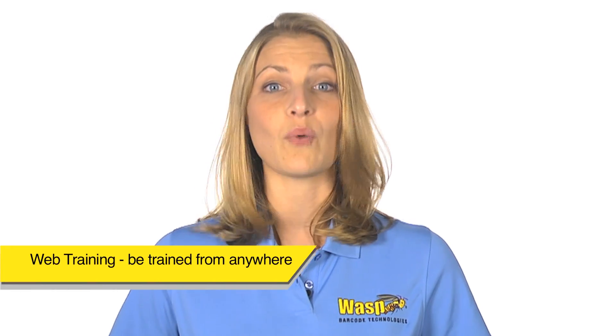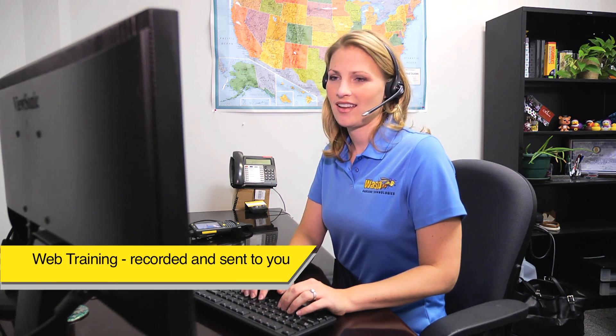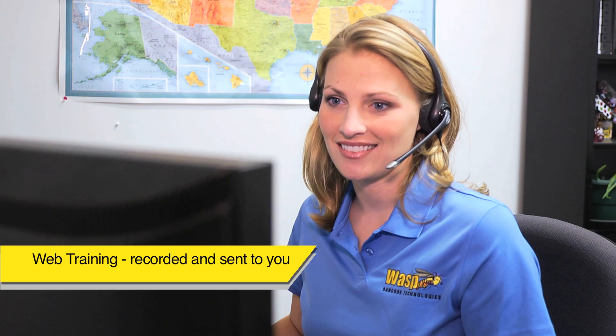With web training, you can be trained from anywhere, even the comforts of your own home. By sharing your computer screen over the internet, you are unlimited as to where you can be during the session and yet still work in your actual database. Every web training is recorded and emailed to you so you have the freedom to review the training session at any time or pass it along to those that were absent during training.